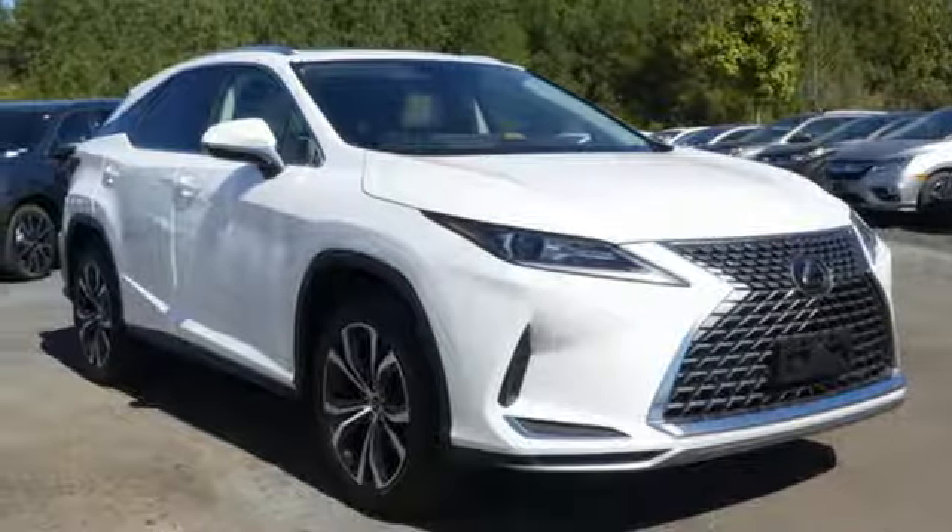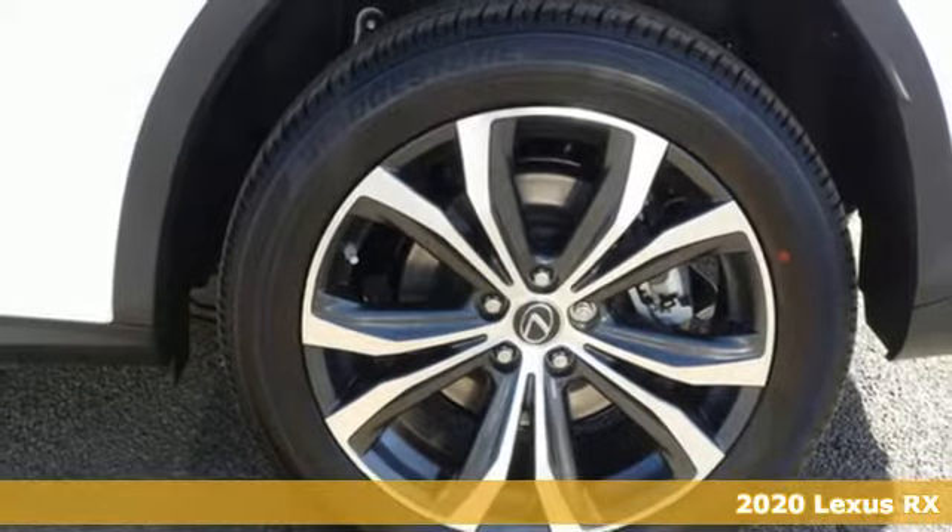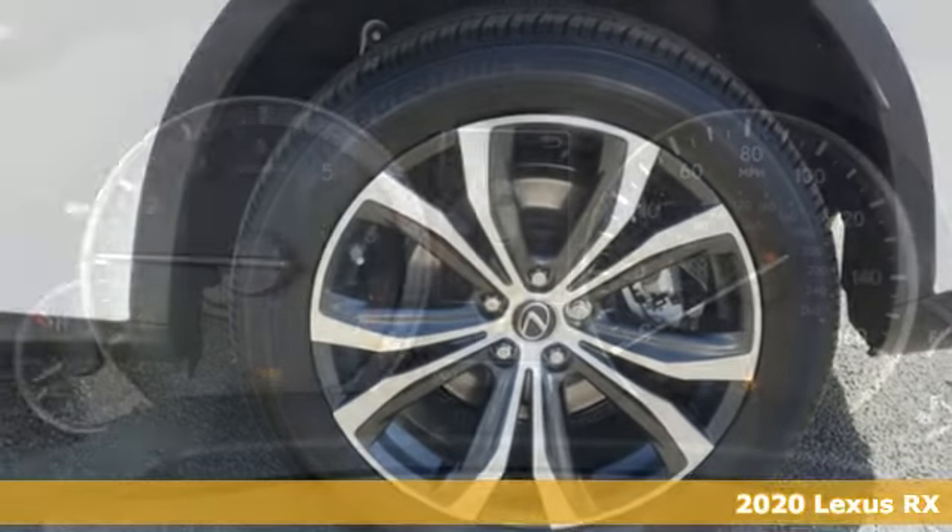Here's a new 2020 Lexus RX. Lexus: inspired design, relentless innovation, incredible performance.